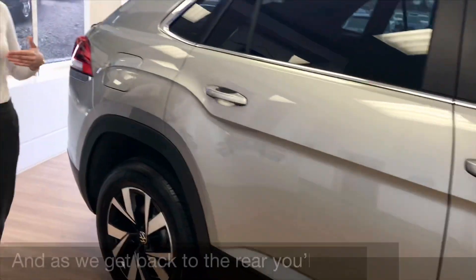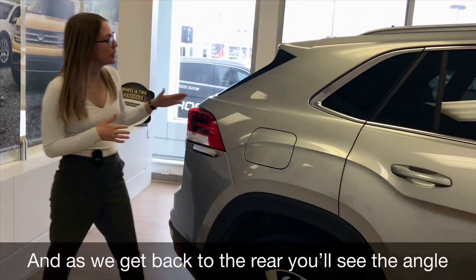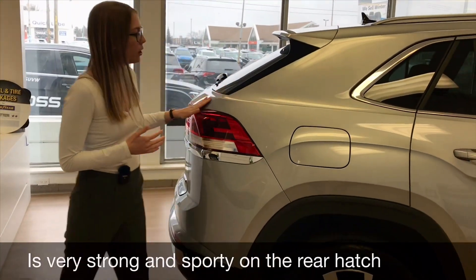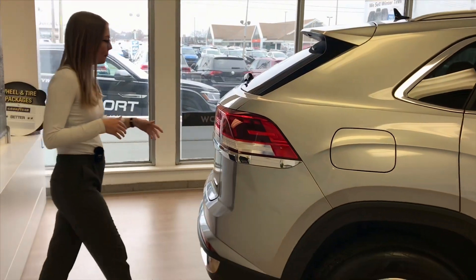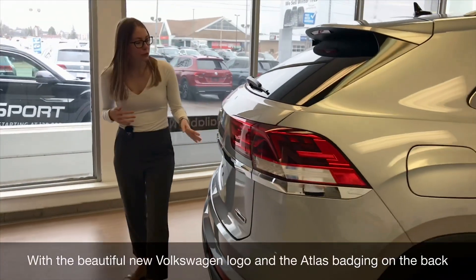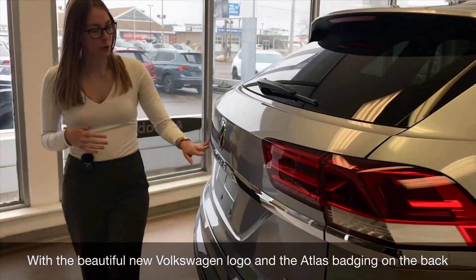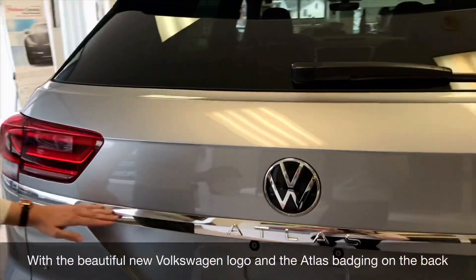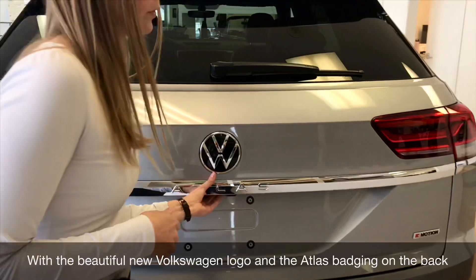As we get to the rear, you'll see the angle is very strong and sporty on the rear hatch, with the beautiful new Volkswagen logo and the nice Atlas name along the silver plate there.